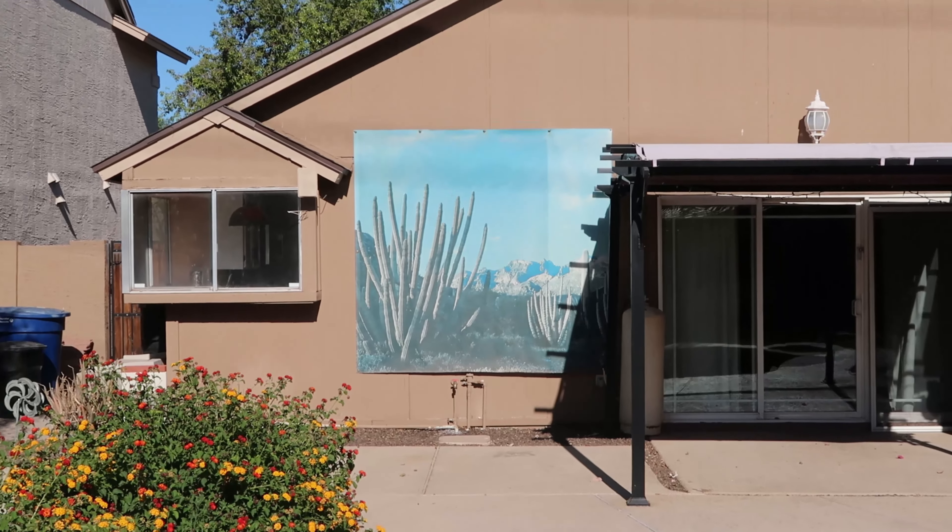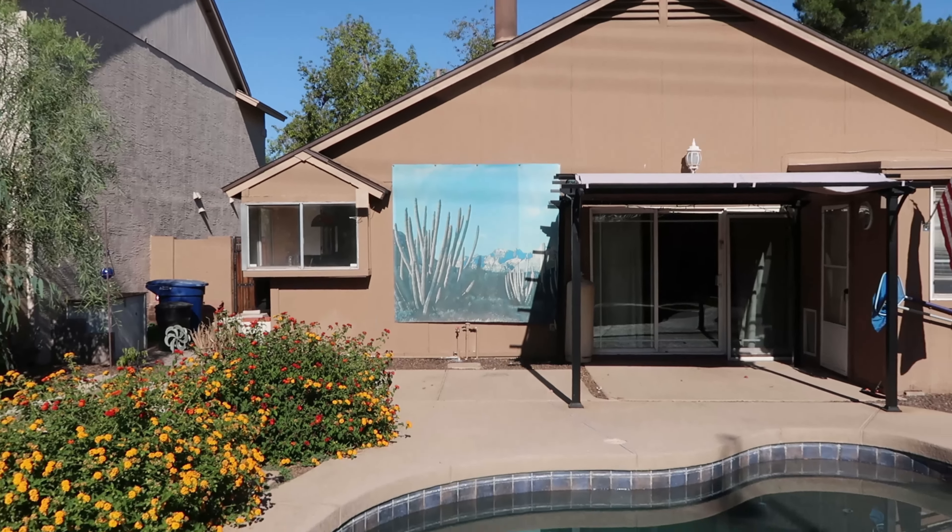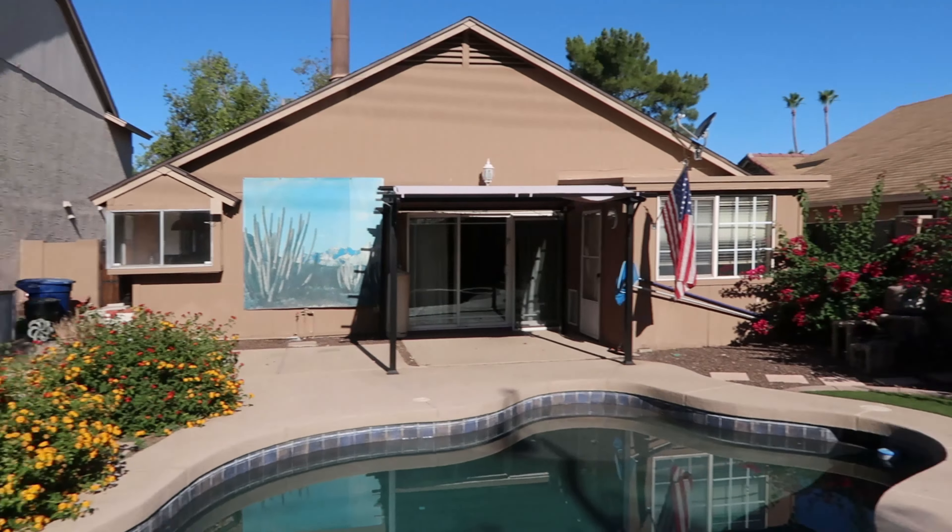And then finally the second bedroom. It's dark right now, but in the evening there's a lot of natural light coming in. We're probably gonna make this into an office.